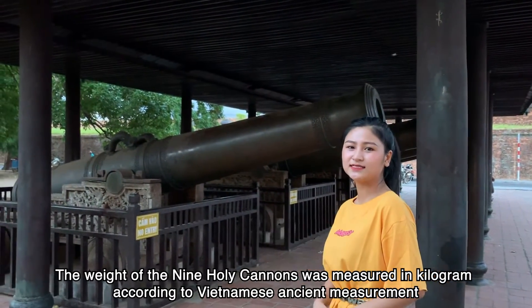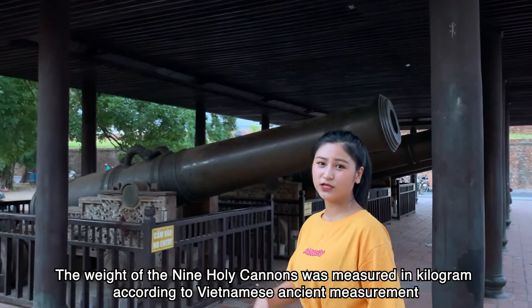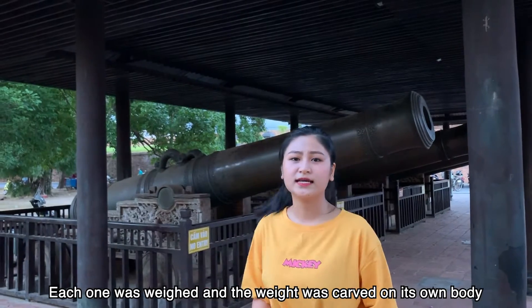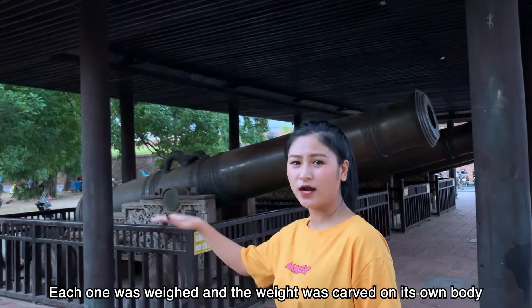The weights of the 9 Holy Cannons are measured in kilograms according to Vietnamese ancient measurements. Each one is weighed and the weight is carved on its own body.